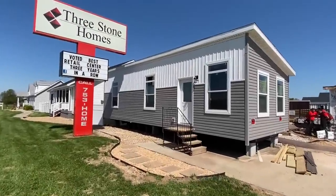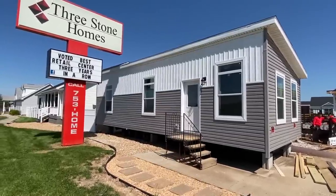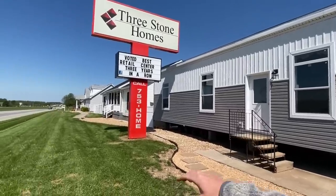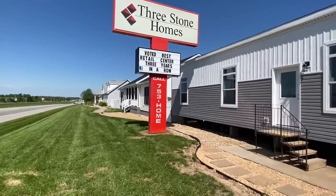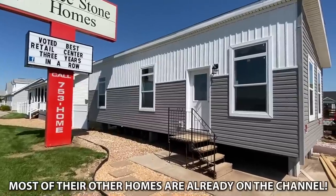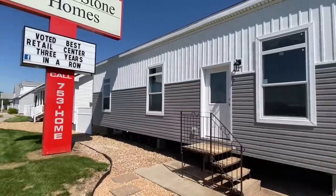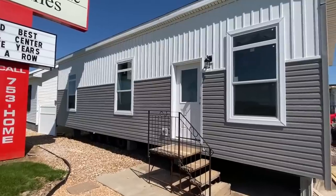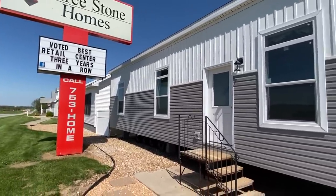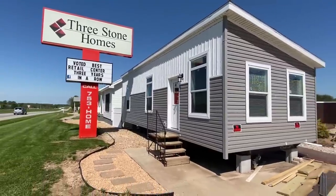Hello everyone, thank you for clicking on this video. This house right here is about to be super sweet — I can't wait to show you this. I'm at Three Stone Homes. Look at some of the amazing inventory they have down through there. A lot of these are going to be on the channel, so check out the channel after this tour, whether you want something big, something like this, or whatever the case may be. Three Stone Homes — this is at Rogersville, Missouri. Voted best retail center three years in a row.